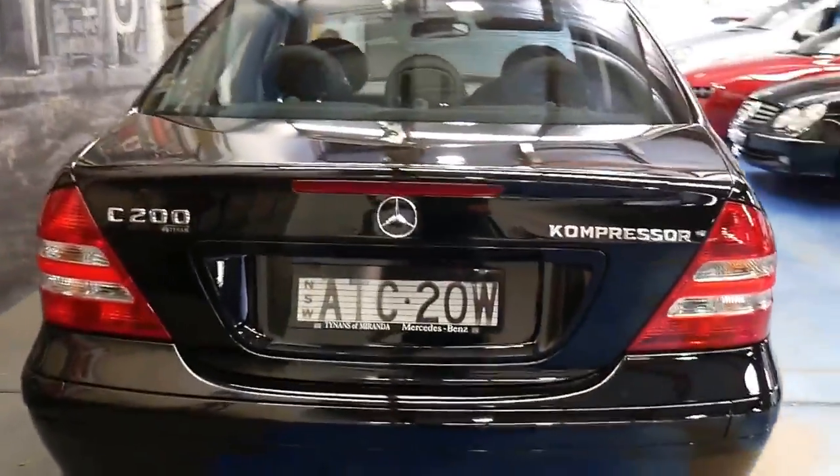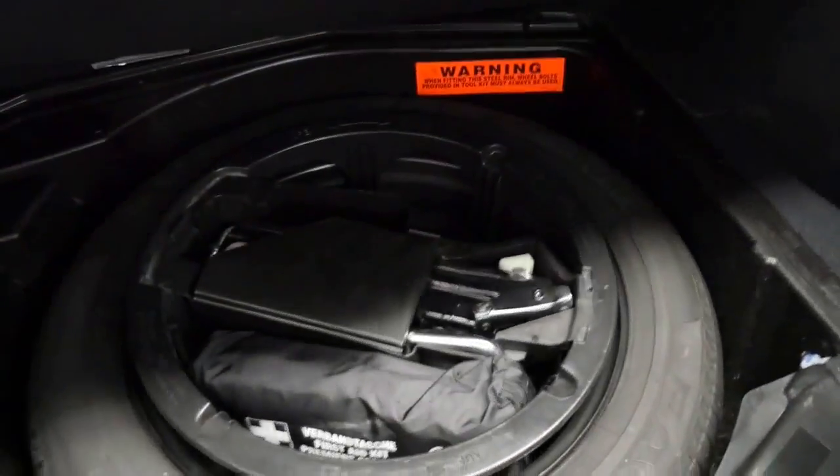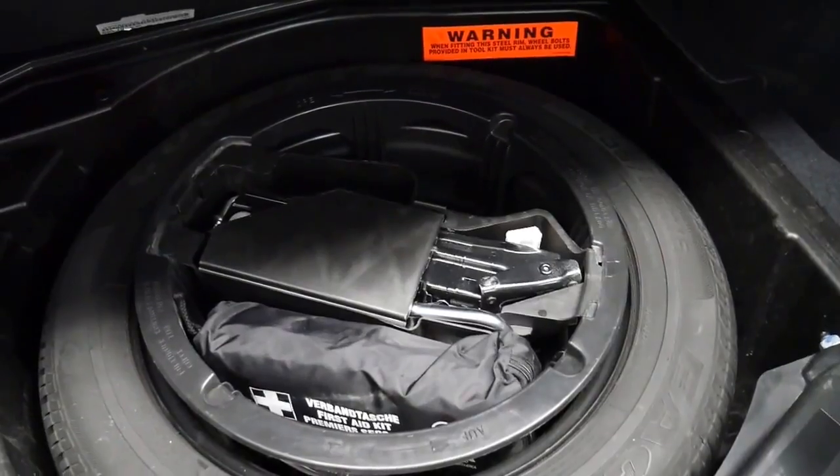Looks like it's got the original number plates on it from new — ATC 20W. All the books are present, it's got two keys, a full-size spare, and all the tools are present.